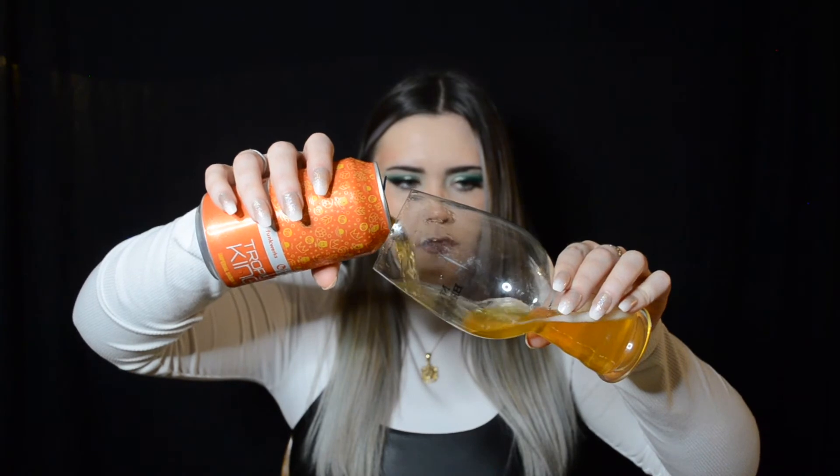Next up is the Tropic King Imperial Saison from Funkworks — it is tropical, fruity, and hoppy, and it says it pairs well with hula hooping. She's pretty, I like that color. It definitely smells hoppy, which is interesting — I mean it said it's supposed to be hoppy, but that's pretty much all I can really smell.